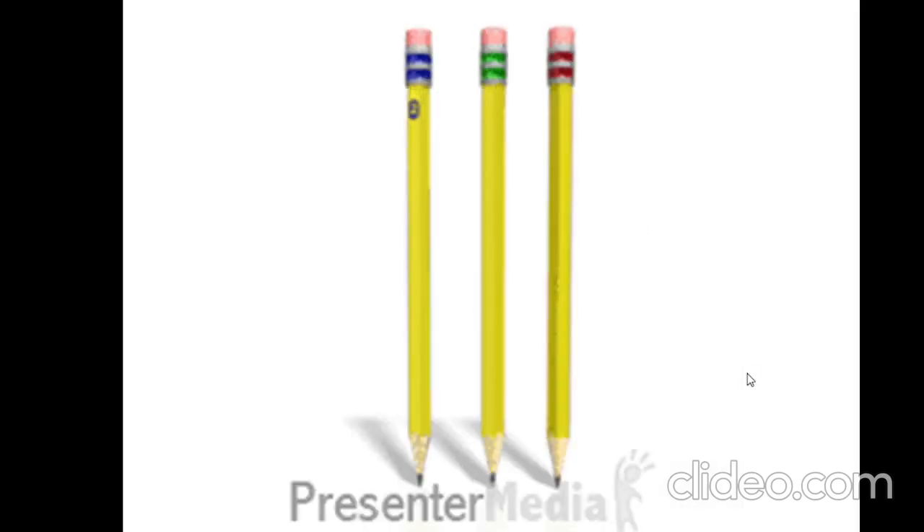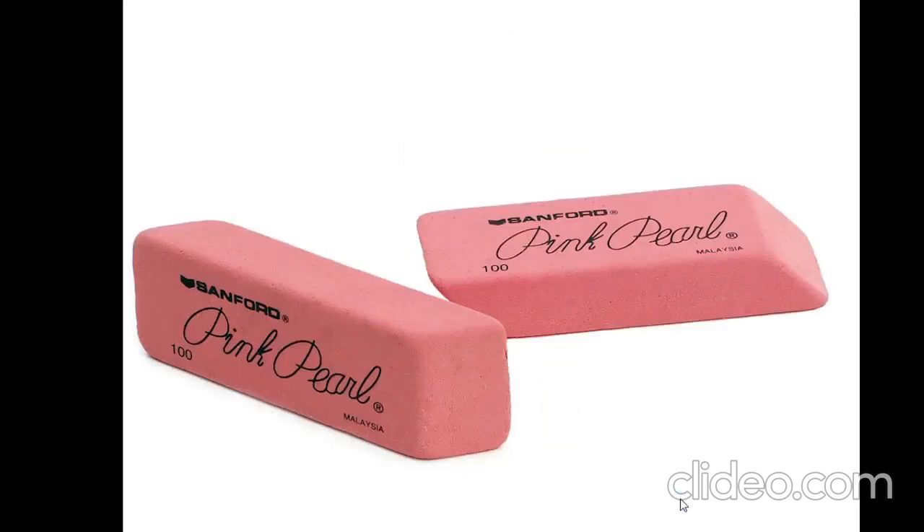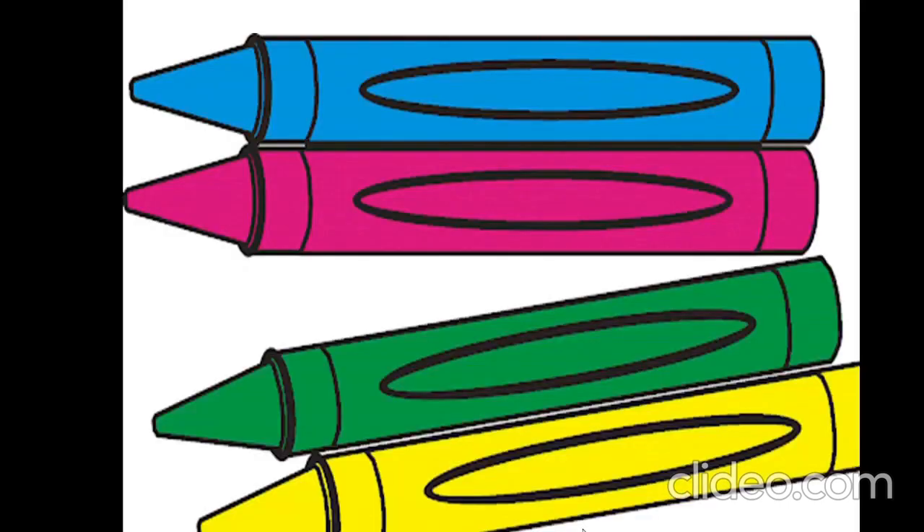How many pencils are there? One, two, three. Three pencils. How many rubbers are there? One, two. Two rubbers. How many crayons are there? One, two, three, four. Four crayons.